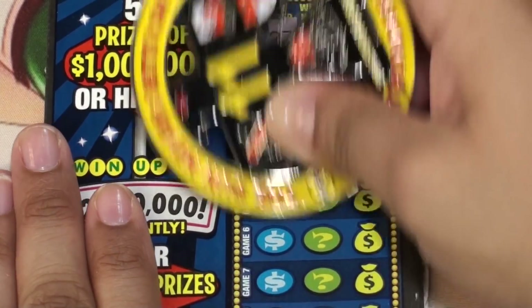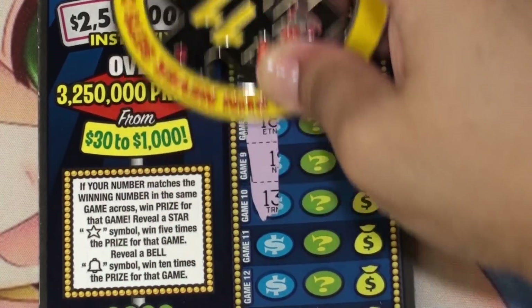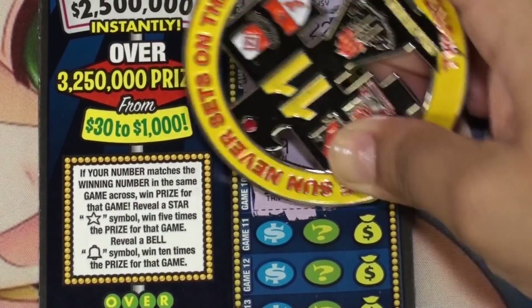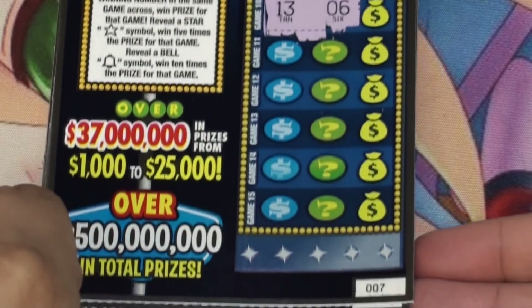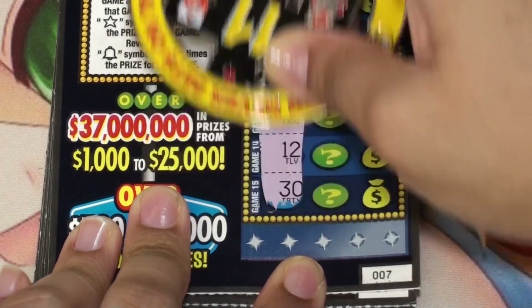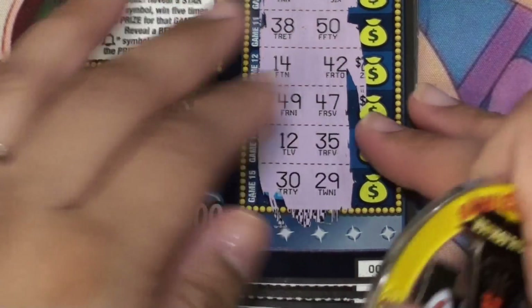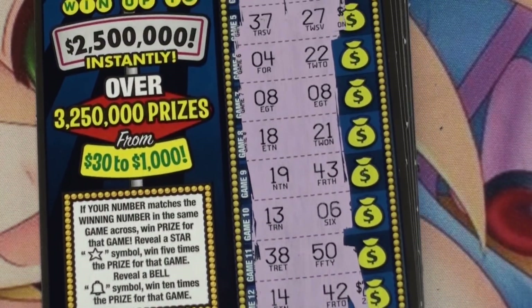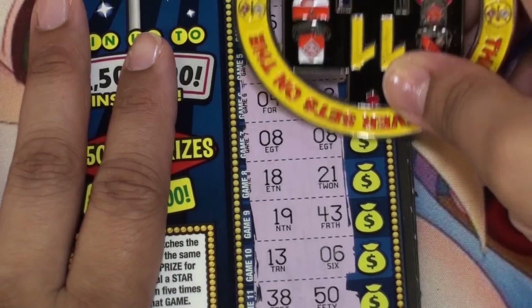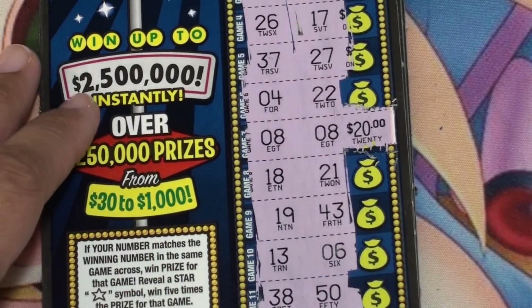Ticket seven — will this be lucky number seven for us? Nothing on those first five. Matching 8s right there. Okay, looks like it's only going to be the matching 8s. Let's check our prize — and this one is break-even once again, $20.